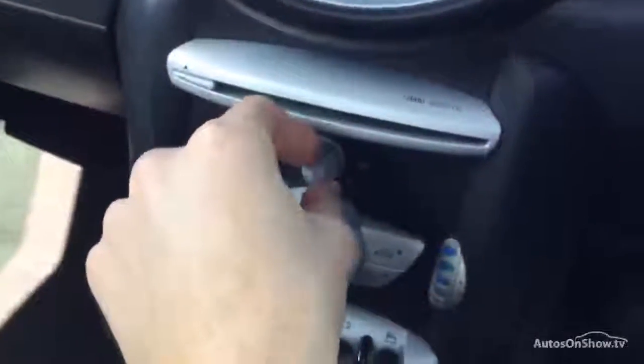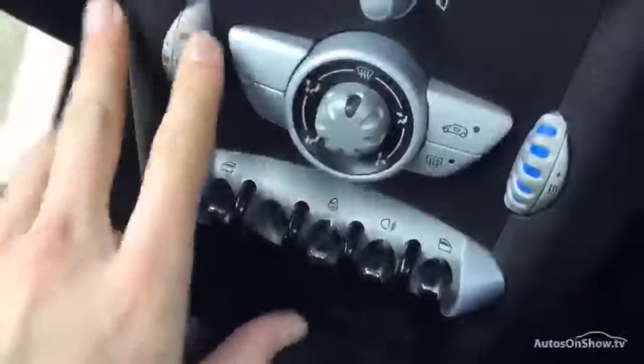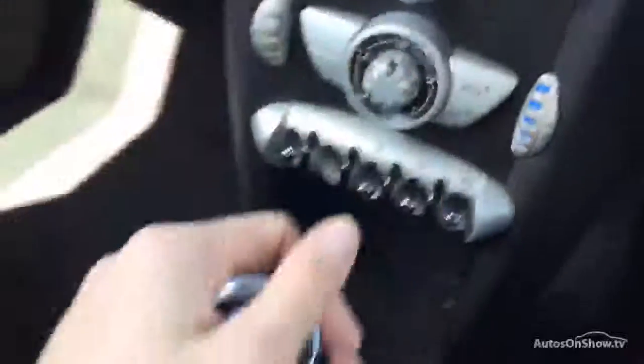There are no issues at all with the functionality of the sound system — works fine. The blowers also work perfectly fine. There's no air conditioning in the car, but both windows work great. It's a manual gearbox.